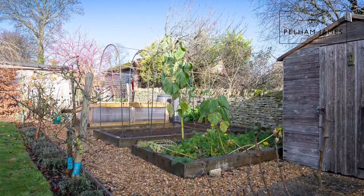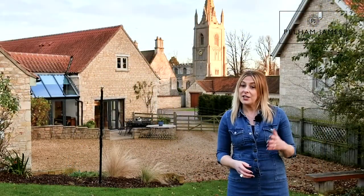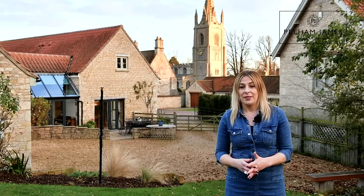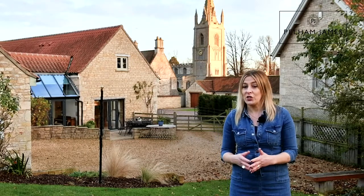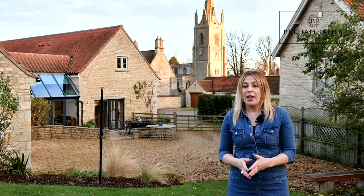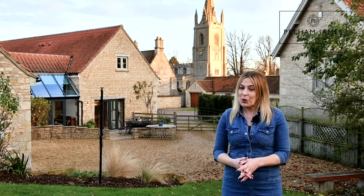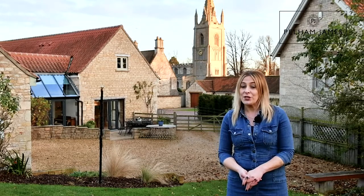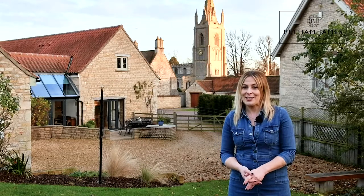Empingham is one of Rutland's most sought-after and desirable villages thanks to its fantastic proximity to Rutland Water and the two market towns of Stamford and Oakham. The village itself has many wonderful amenities and facilities including a doctor's surgery, village shop and local primary school as well as the pub and cricket club. If you'd like to arrange your appointment to view Mulberry Barn with us we'd love to show you around — there's also lots more stunning photographs and full details on our website and social media.